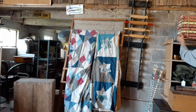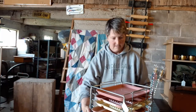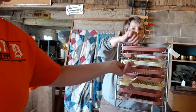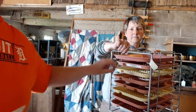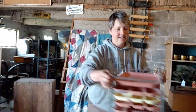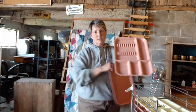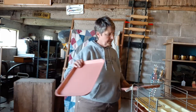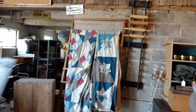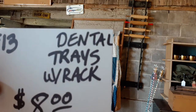Then we have a more unusual item — a dental tray at $8. It would be used in a dentist office to keep the dental equipment. If you aren't planning on doing any root canals or teeth cleaning in the near future, you could use it for carving tools, paint brushes, crafts or tools. Some have dividers and some don't — quite handy, with a retro look to it also. That's $8 for the dental tray, item number 13.